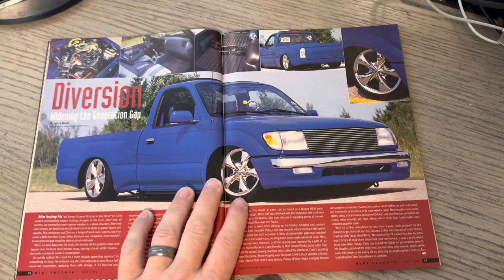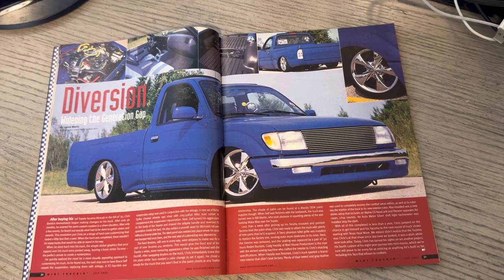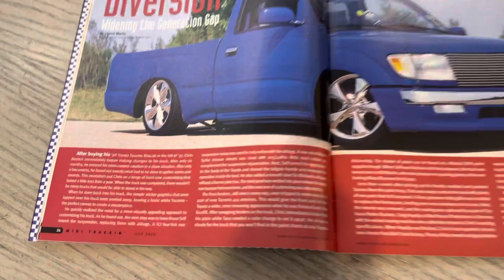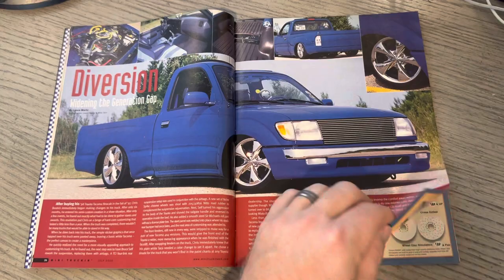Diversion. Here is a 98 Toyota Tacoma Extra Cab - this was Chris Bostick, Mr. Boom Bostick. APC ads - these clear taillights are kind of cool. I was watching Johnny Garage Johnson doing an unboxing; it's kind of crazy how clear taillights are still a thing. I didn't know they would ever come back around, but they definitely look good on certain trucks.